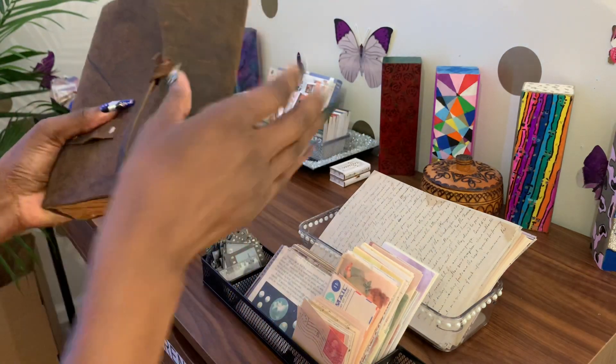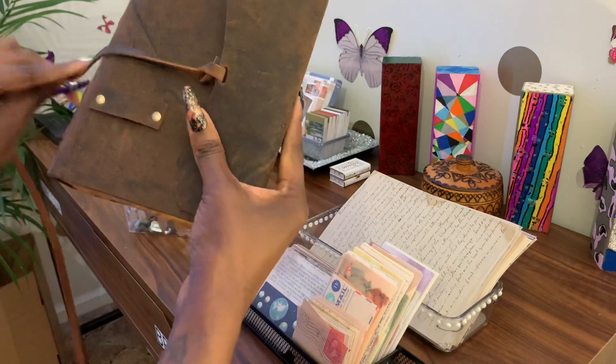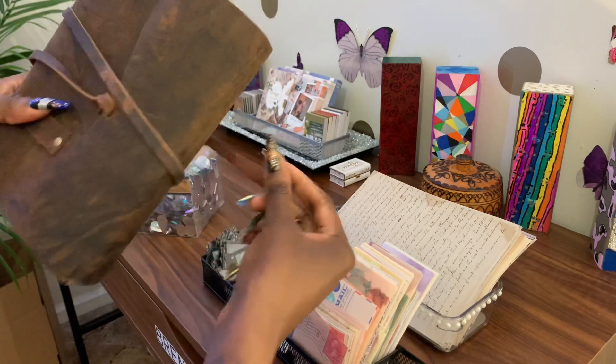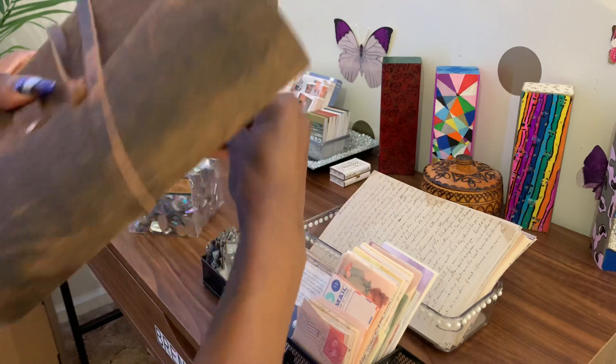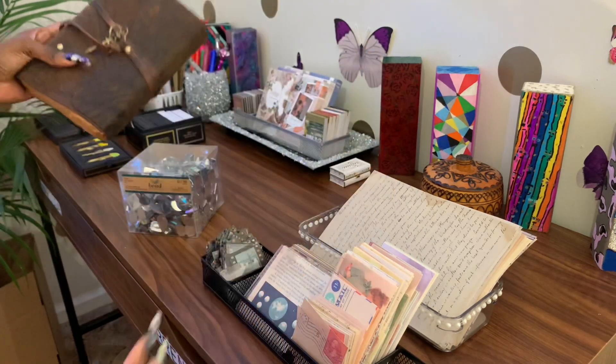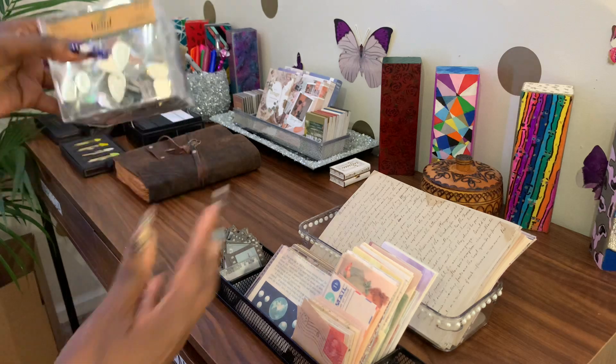I'm excited. I'm going to be getting more vintage journals over the next few months and I'm going to bring them to you guys. But yeah, we got a pound of jewels and diamonds.